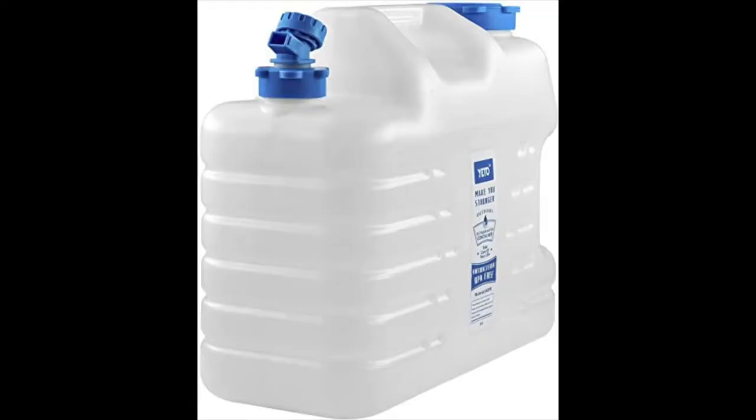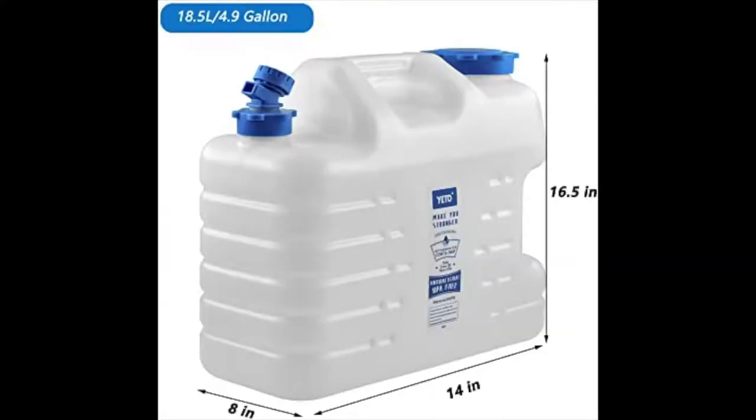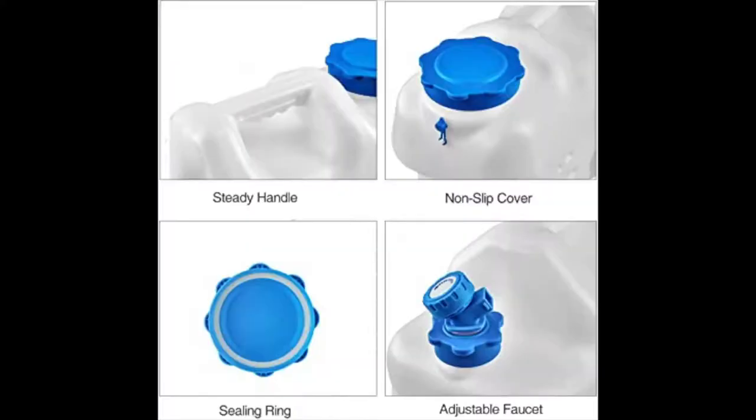The next is water storage. We have a BPA-free water container with a spigot — it's a premium portable water storage jug. It's large, holds 4.9 gallons, and it's 30% off right now.